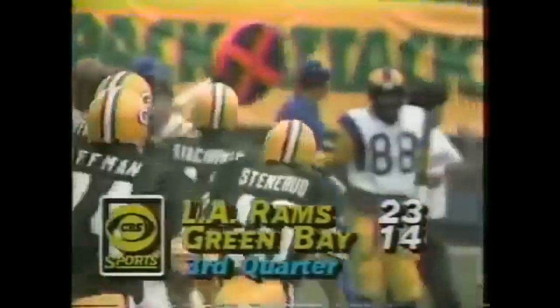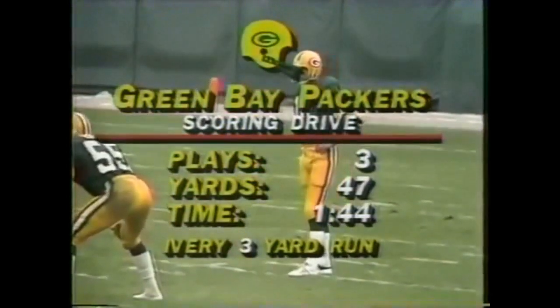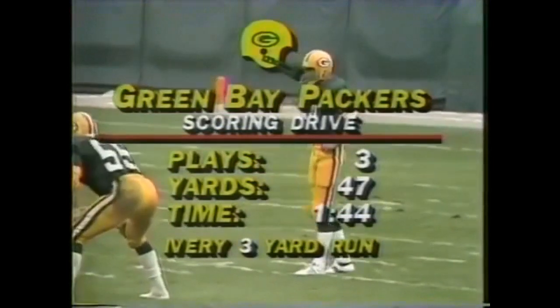He stuck it in there good. They had a wing back on the right side. Three left in the half. The Rams replay 47 yards and a touchdown run by Eddie Lee Ivory.